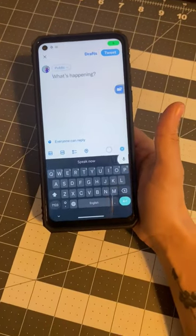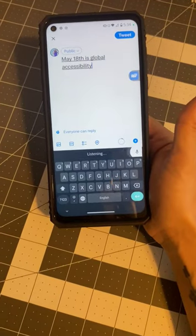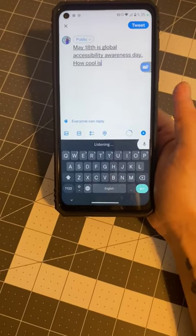Settings. Set more features. Voice input. May 18th is Global Accessibility Awareness Day, period. How cool is that? Question mark.